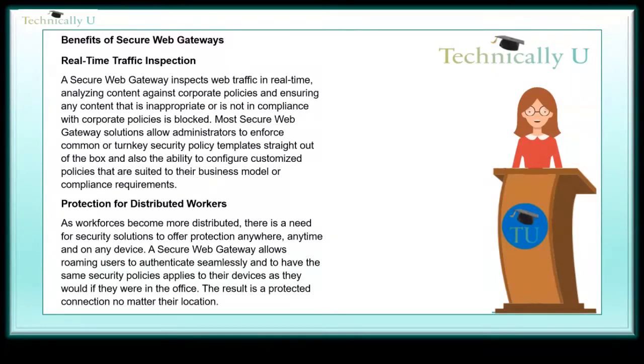Protection for distributed workers. As workforces become more distributed, there is a need for security solutions to offer protection anywhere, anytime, and on any device. A secure web gateway allows roaming users to authenticate seamlessly and have the same security policies applied to their devices as if they were in the office, resulting in a protected connection no matter their location.